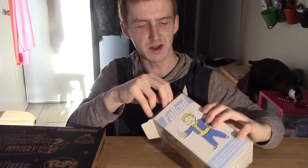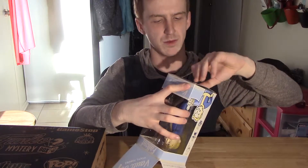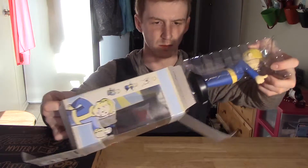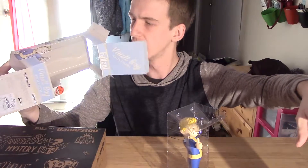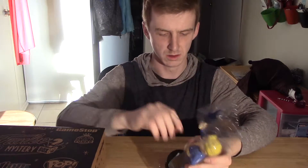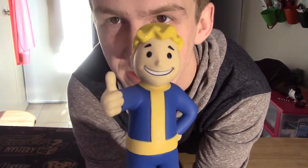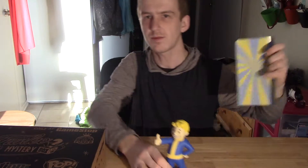Pulling this guy out — the box is pretty hefty. It was 15 bucks. That's a cool little background thing to put behind them. I want to keep that box. It's actually got a decent amount of heft. The detailing is pretty good — probably as good as you could want from a little replica statuette. It says Vault-Tec on the bottom. Turn him around — he's got the 111 sweater on. Pretty cool.